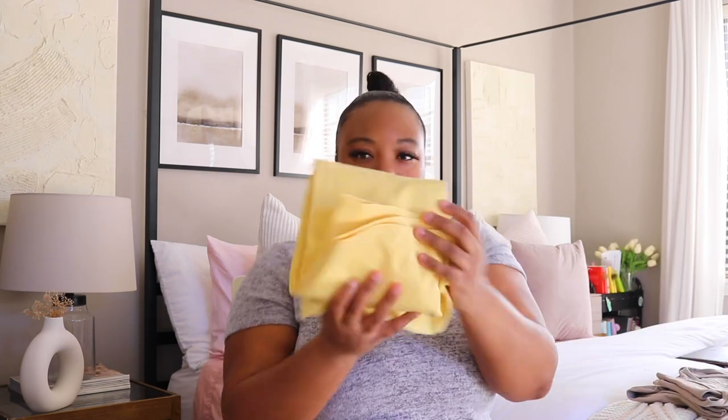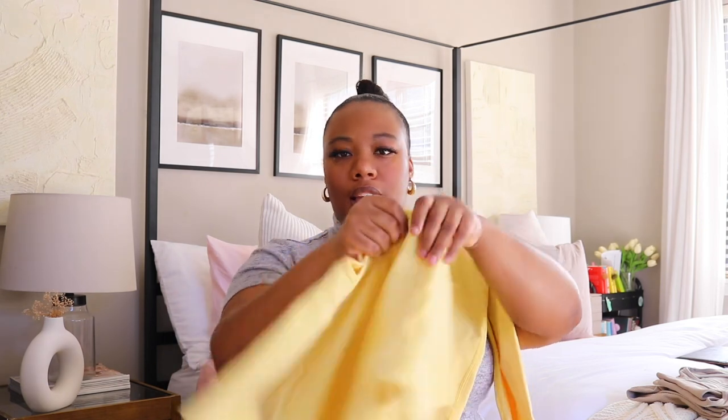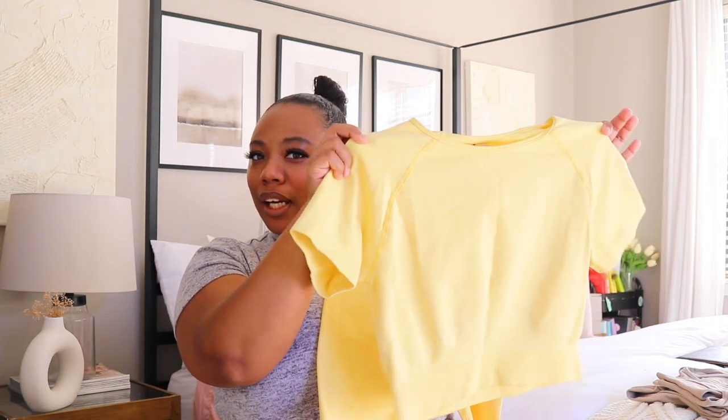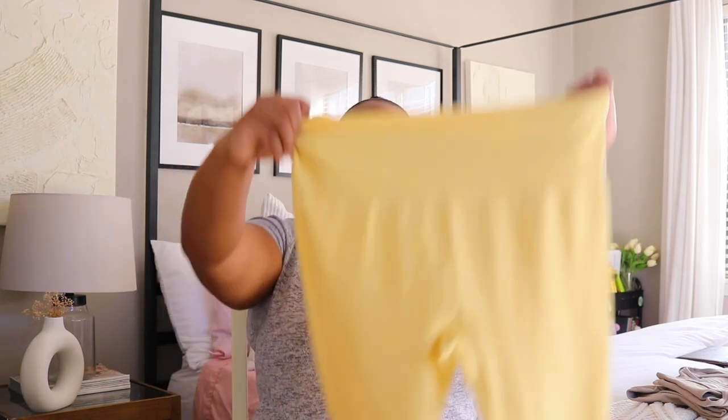Next are two new gym sets. The first is in a really pretty spring pastel yellow color from a brand called XOQ. It's leggings with a short-sleeve top — look how pretty that color is! I've worn it already and get so many compliments at the gym. I got this set in a size large; it is spandex so it is stretchy, and it does good things for my figure.